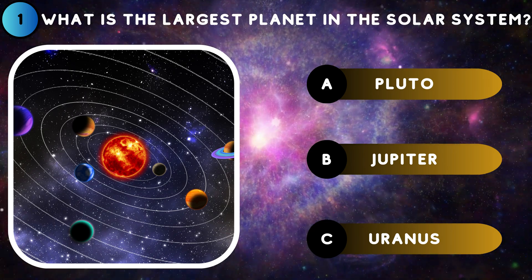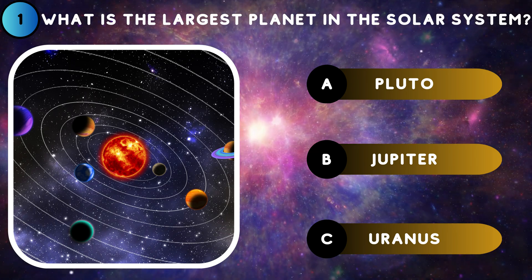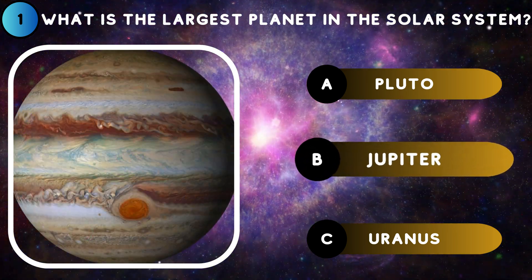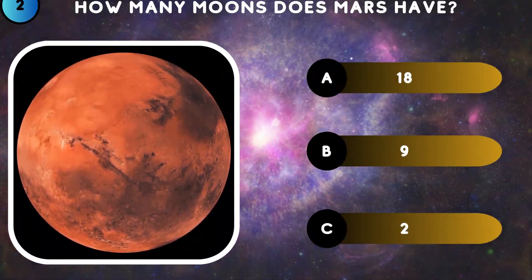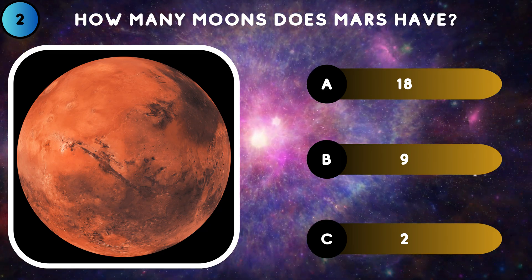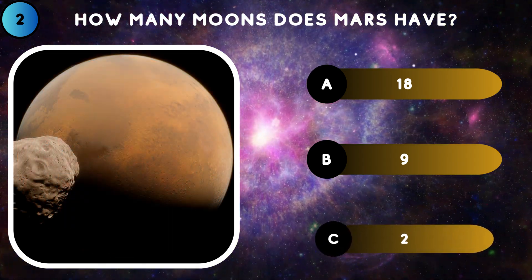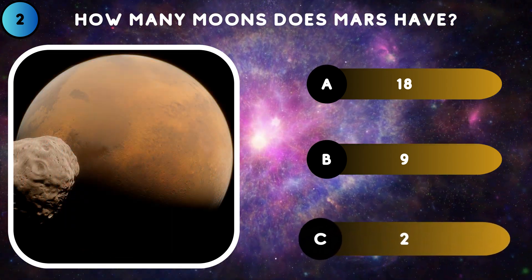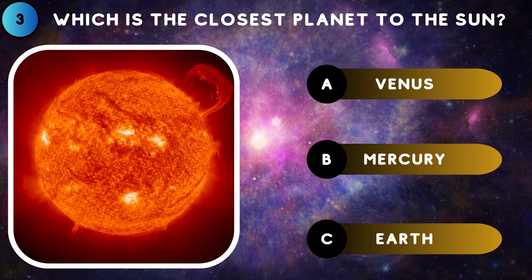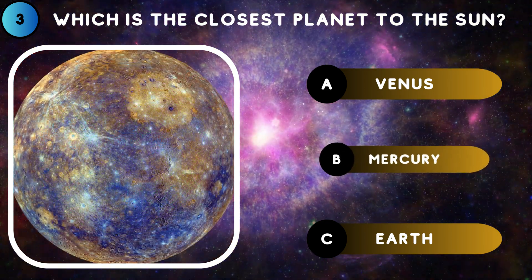What is the largest planet in the solar system? Jupiter. How many moons does Mars have? Two. Which is the closest planet to the Sun?